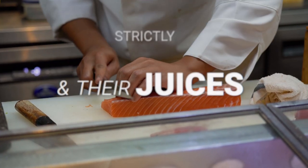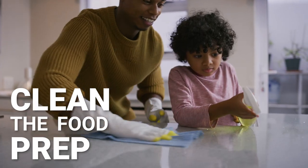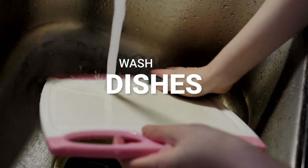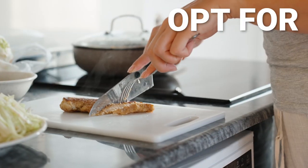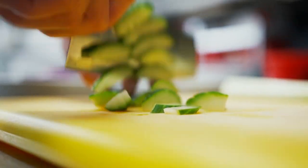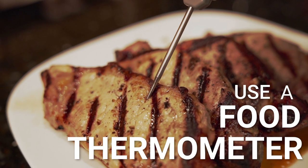Clean the food prep area — wash countertops, cutting boards, dishes, and utensils with soap and water before and after handling each food. Opt for different colored cutting boards to separate meat and poultry from ready-to-eat foods like fruits, vegetables, and cheeses.